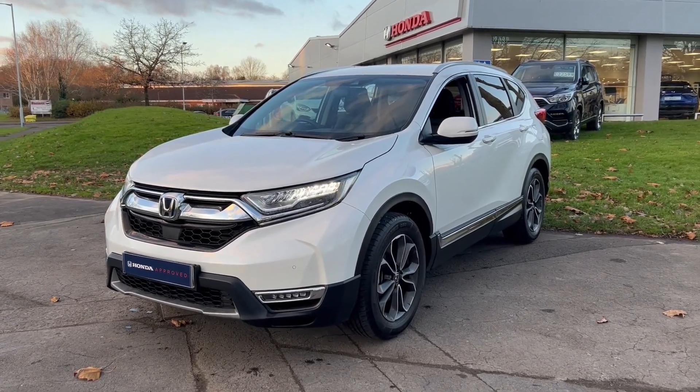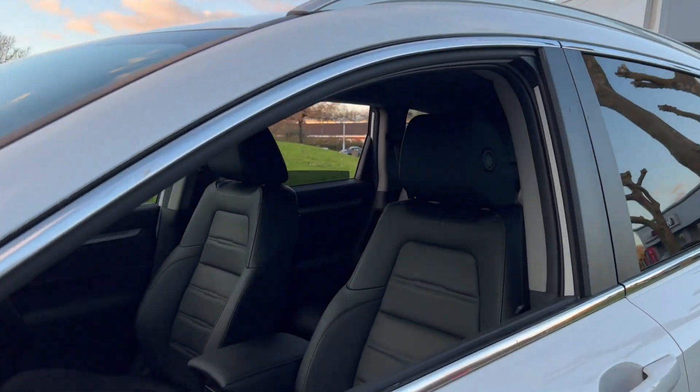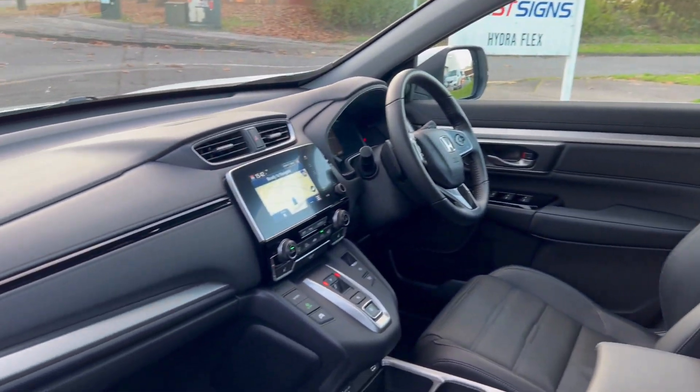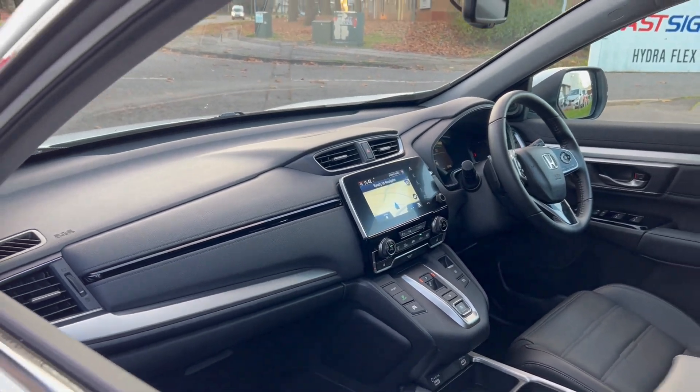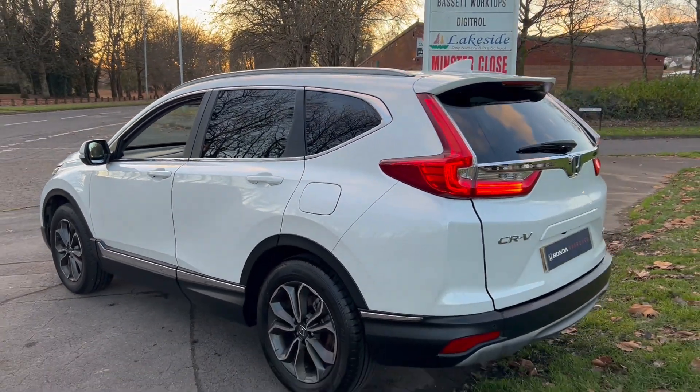Hello and thank you for taking the time to view our approved used car video walk-around. All our approved used cars come with a minimum of 12 months warranty, full HPI and vehicle mileage certification, along with a comprehensive vehicle multi-point inspection, all for added peace of mind.